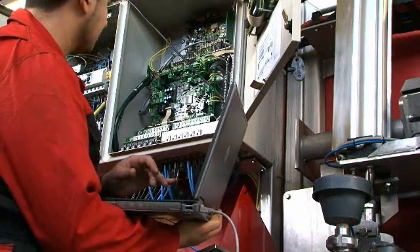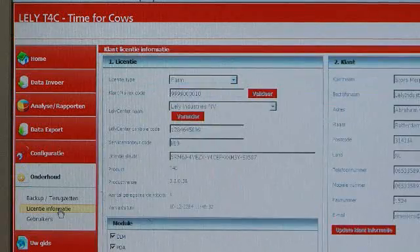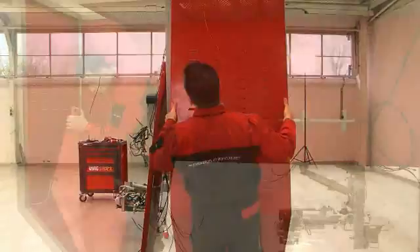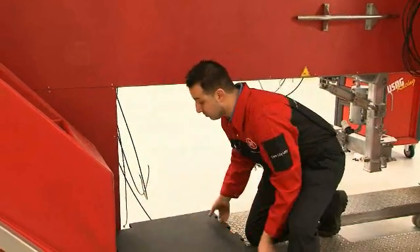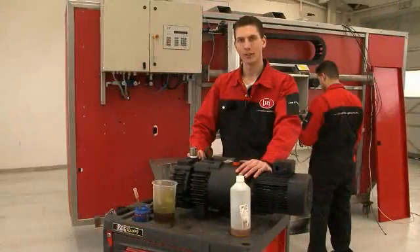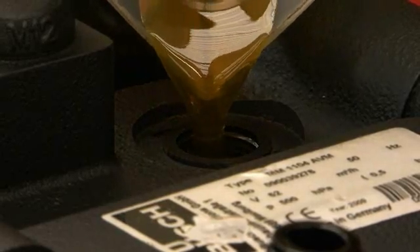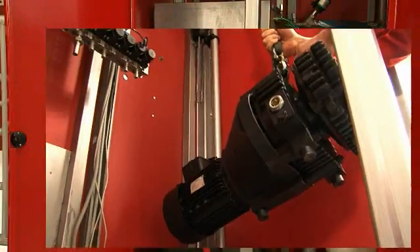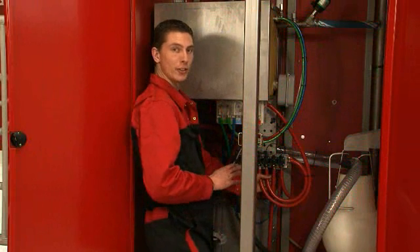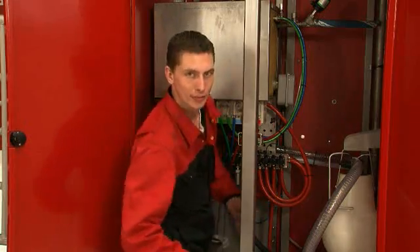All Lely Taurus robots are updated with new software and feature the latest T4C management program. The cow box is completely refurbished and even fitted with a rubber floor for additional cow comfort. During testing, the vacuum pump performed perfectly — it received a full service and will last for years. All hoses are replaced, and once the vacuum pump is connected, the machine room is ready.